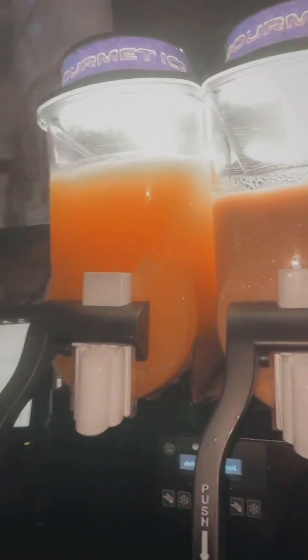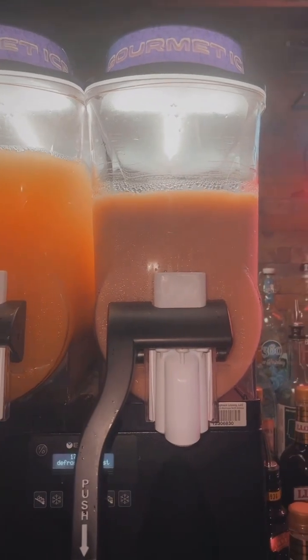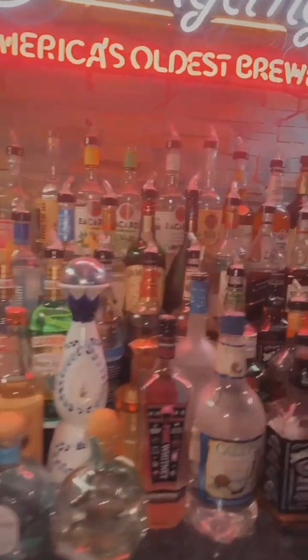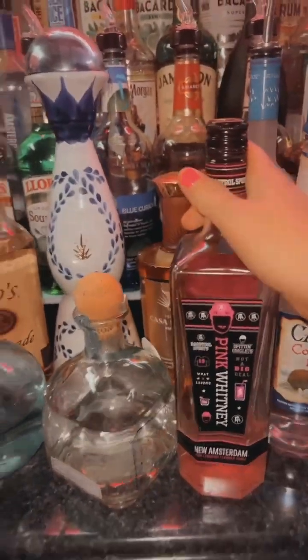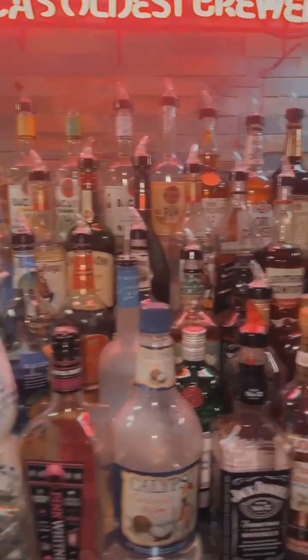We also got our mixed frozen drinks — one's got tequila, one's got vodka. Full bar. A lot of y'all have been asking — this is the Pink Whitney New Amsterdam, we keep one cold, everybody loves it. Also the Don Julio, we've got it. We've got Patron, we've got Tito's, we've got Grey Goose. We got it all.